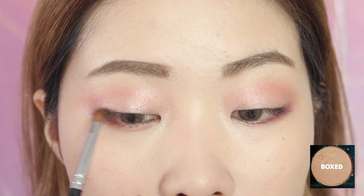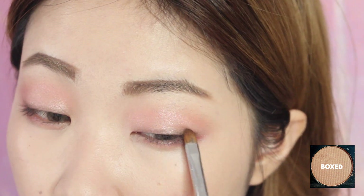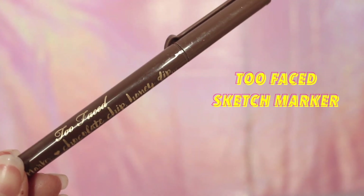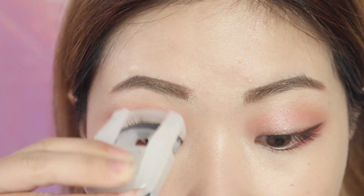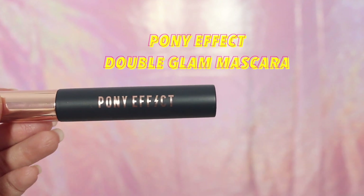I'm also smudging those two colors on the lower lash line as well. Using a smaller and denser brush I'm going to smudge box, which is a dark brown shade, along my lash line to add some contrast and make my eyes pop. Then I'm drawing a thin eyeliner and adding a small wing at the outer corner of my eyes with the Too Faced sketch marker in blue. Now I'm curling my lashes with my favorite Muji eyelash curler and applying my favorite mascara, which is the Double Glam mascara from Pony Effect.